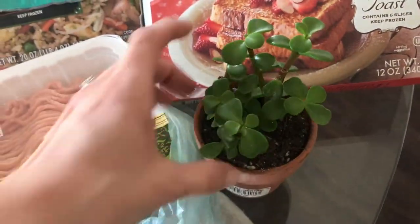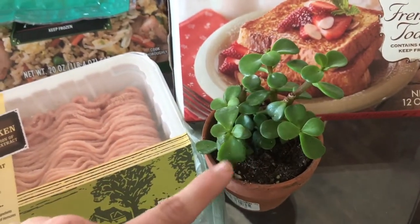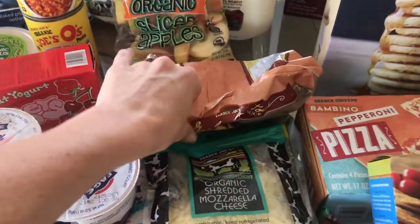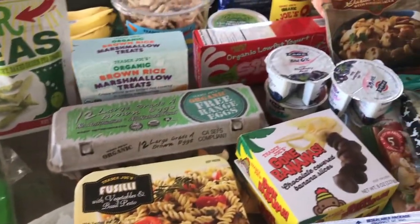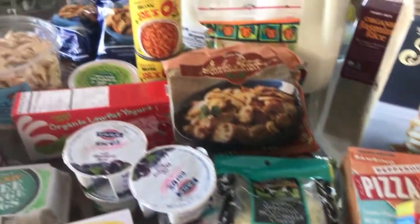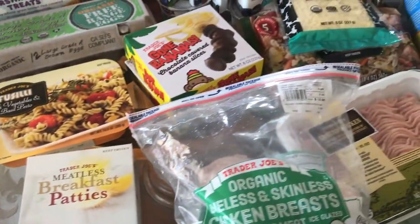I got some french toast which we love. And then I got this little plant for $2.99 — I thought it was cute and it's a succulent so it's hard to kill. I think that's it, you guys! I hope you liked my little haul. I'll let you know how I like the new stuff. I hope you guys get over to Trader Joe's — they have a lot of good new stuff. Thanks so much for watching and I will see you guys in the next video, bye!